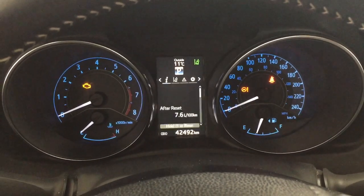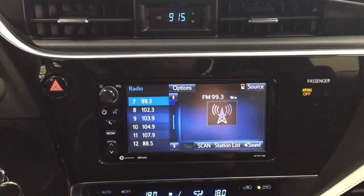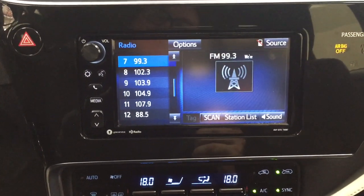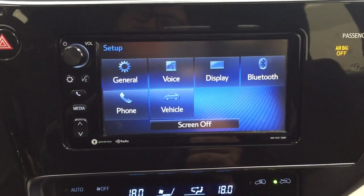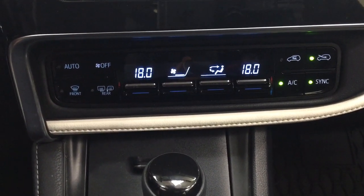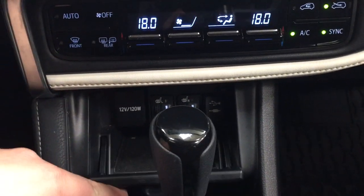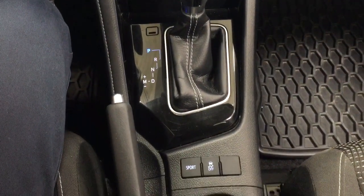It also offers an exterior temperature gauge. Taking a closer look at the center dash and touch panel display, you'll see features including your digital clock and hazard lights. Going into the settings menu you'll find general, voice, and display options. Temperature control settings are located just below for the dual zone climate control, and you'll find the heated seat controls for driver and passenger with USB, auxiliary input, and power outlet.